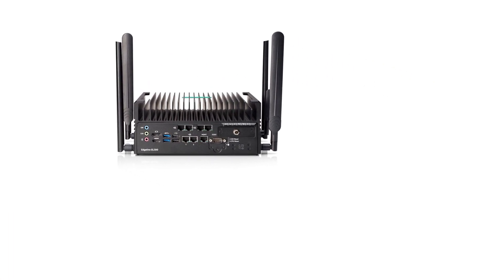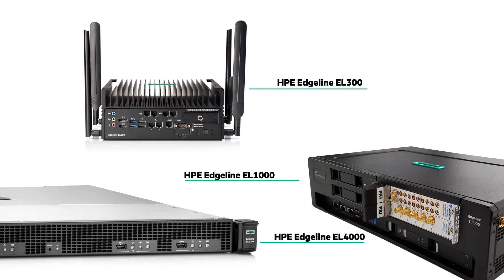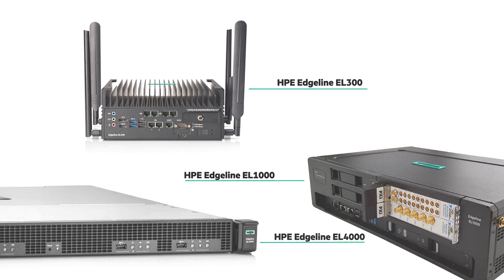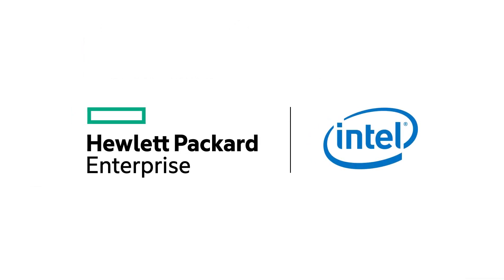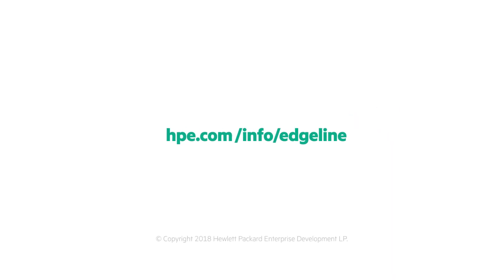With the addition of the EL300, the HPE Edgeline family now offers a solution for any edge computing need, from entry-level to enterprise. To learn more, please visit HPE.com/info/Edgeline.